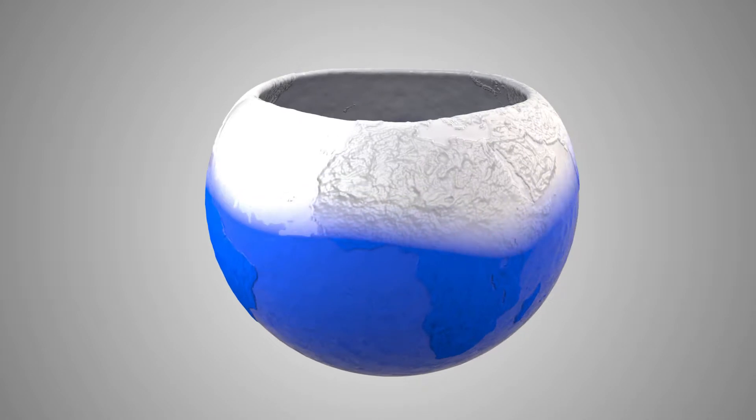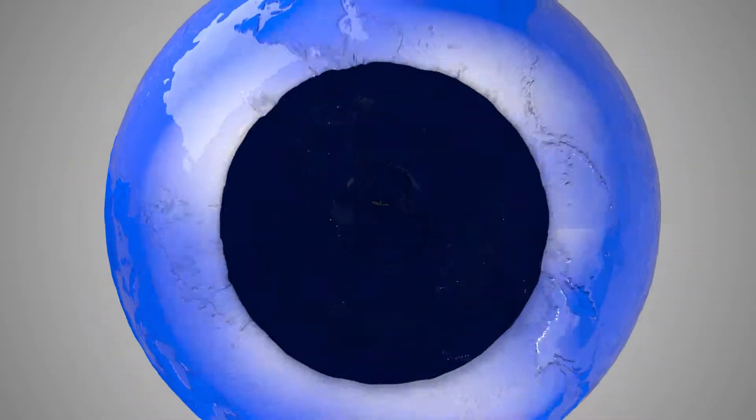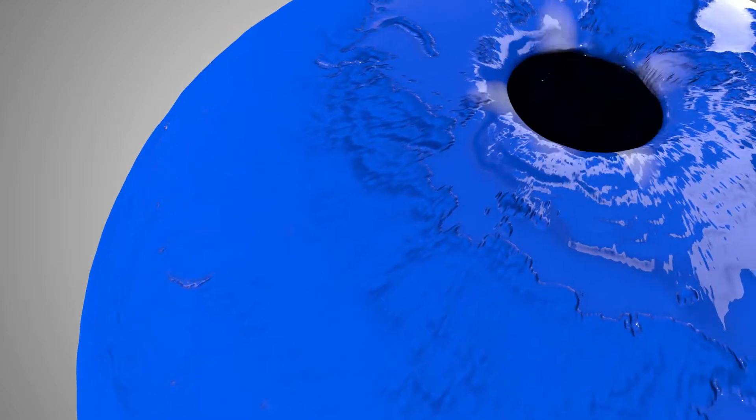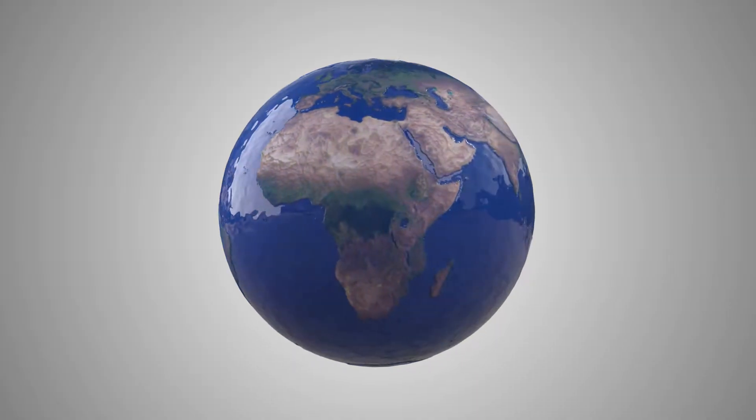True Mold is a perfect partner for SMC. It forms a chemical bond with the SMC. Awkward corners and indents receive an even coating. What's more important is that with True Mold, the pattern and texture of the mold are exactly transferred to the SMC with a brand new color.